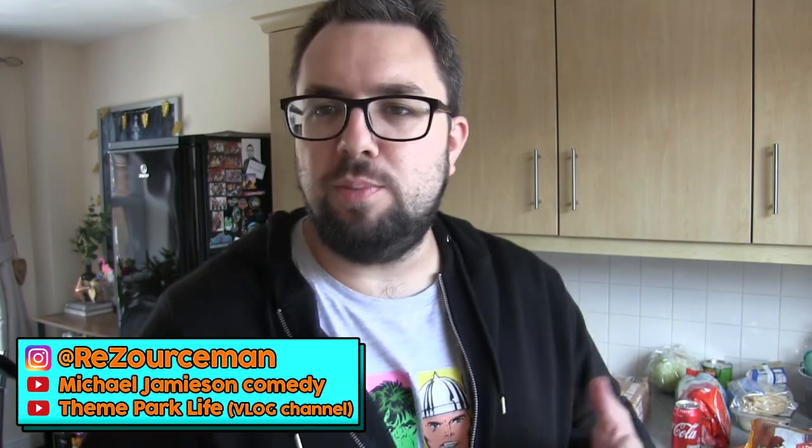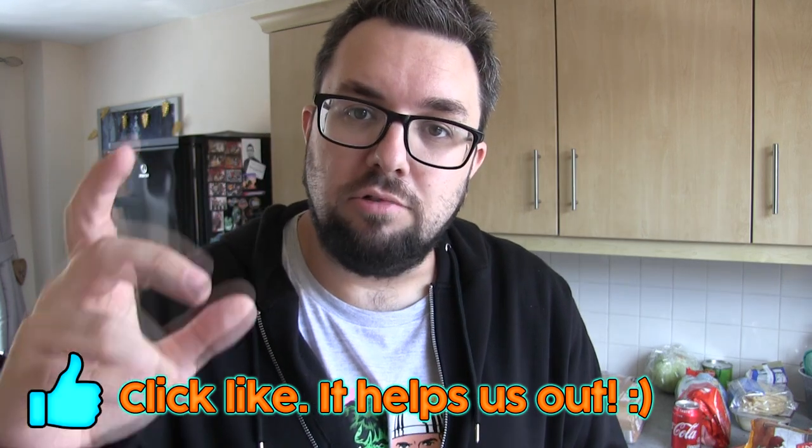Hello everyone, welcome to another shopping vlog haul video — a food haul video. Like I said, we've got some Chocolatesmiths stuff, I've just been to Aldi so I'll show you a few cool bits we picked up from there, and we've also got a Taste of the States order arriving today too, so I'll get the camera set back up for that.